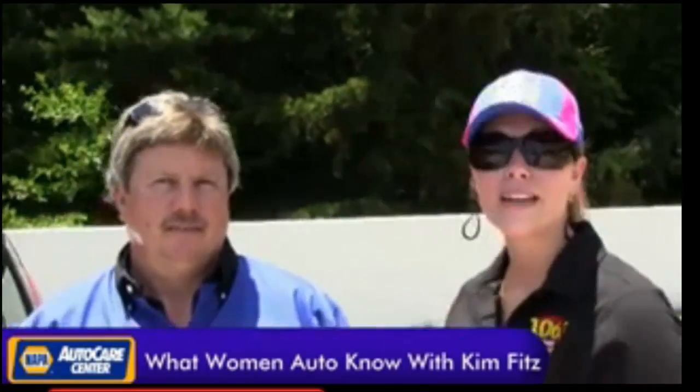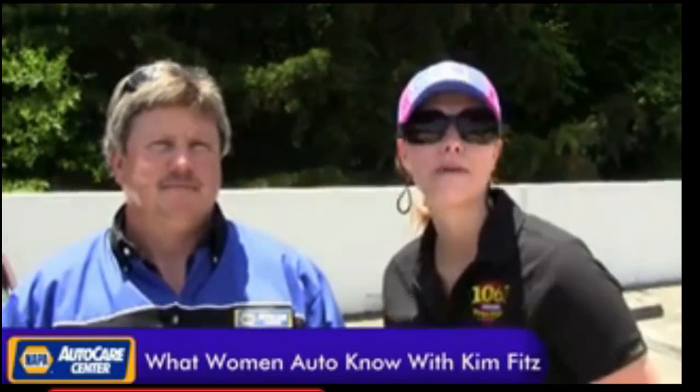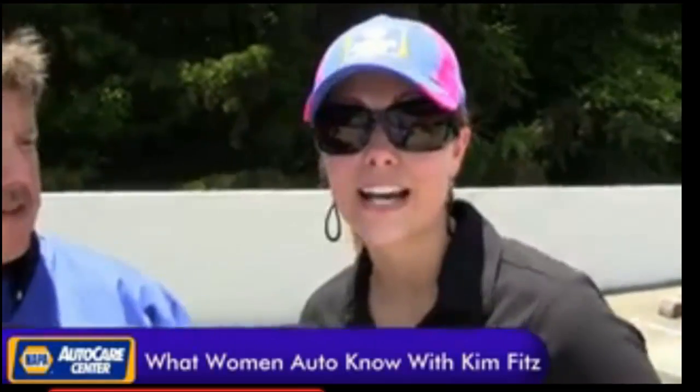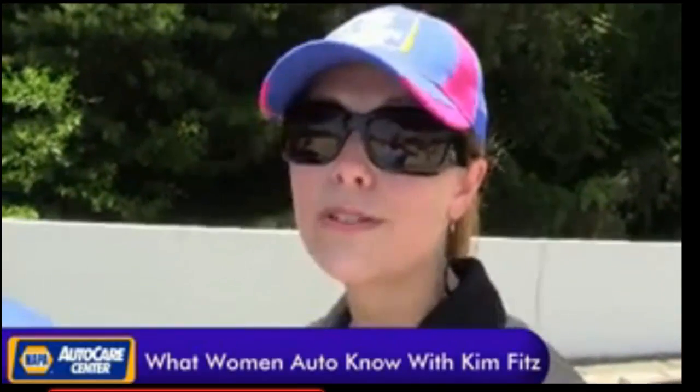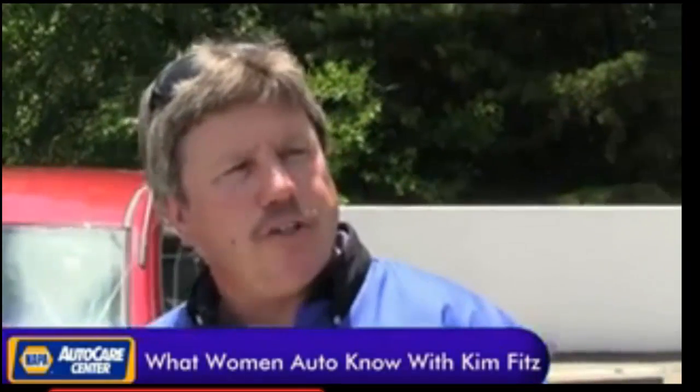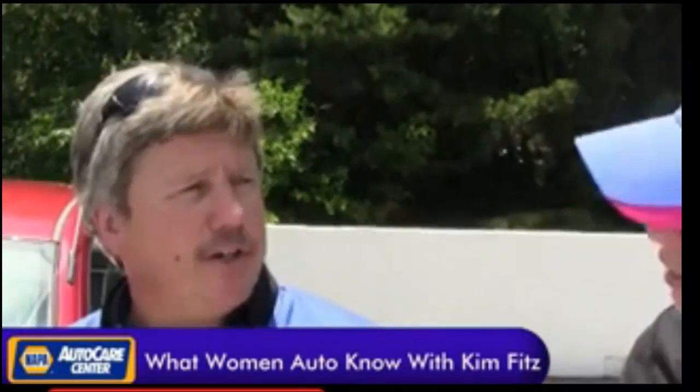Hey, it's Kim Fitz from Napa Auto Care Centers, What Women Ought to Know, here with ASC Certified Technician Brian from Napa Auto Care Centers. Today we're going to be talking about batteries. I just found out that only 70% of batteries last four years — that's correct — even though the warranty term is so much longer than that, but they typically don't make it.